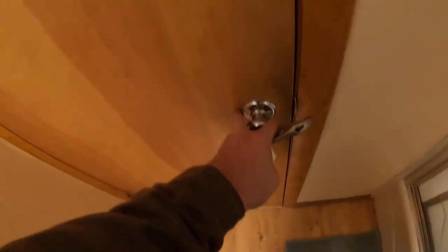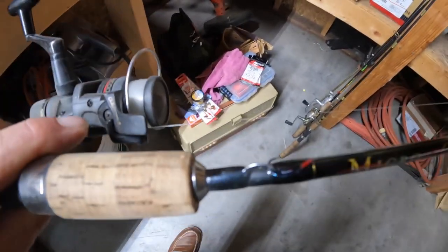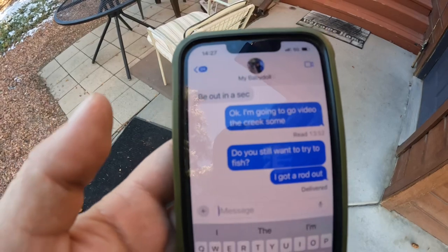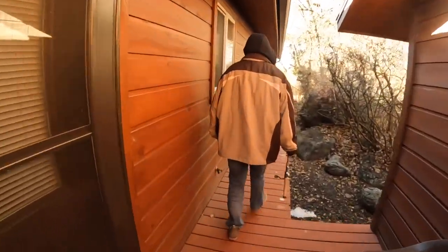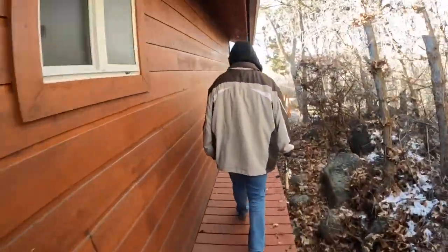Here is the rod rigged up with a size 10 trout hook — actually that other one was like an eight or a six, this is closer to a 10. Real Babes decided she was going to fish with the assistance of my jacket, because I did score a clearance jacket for 40 bucks and it's pretty warm.